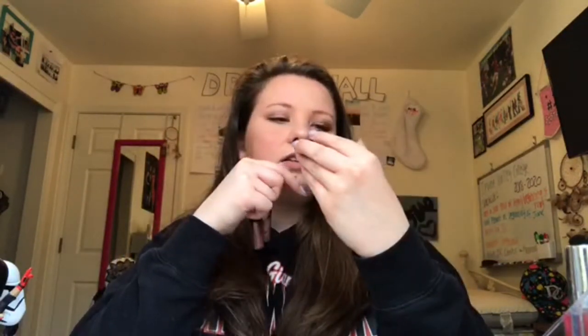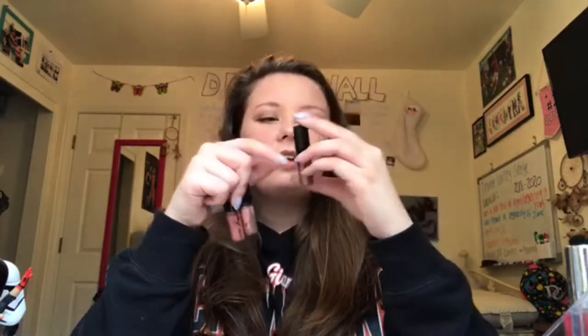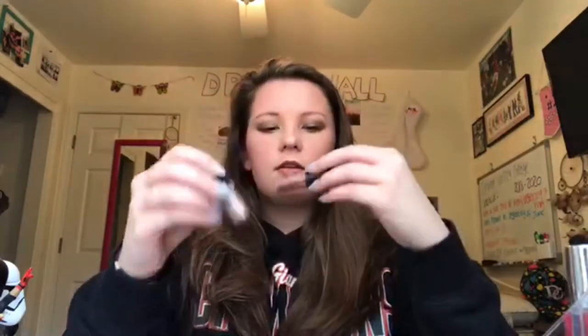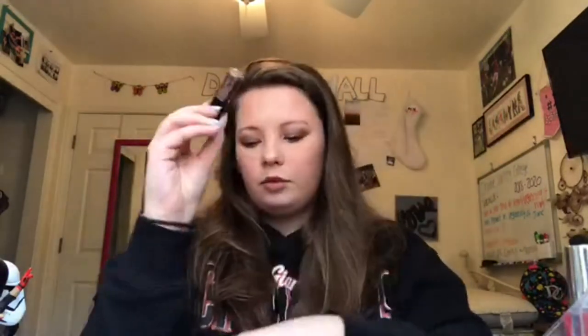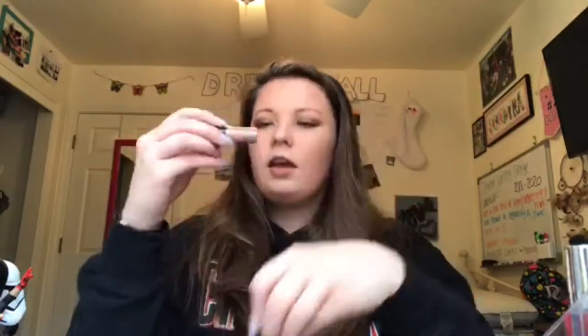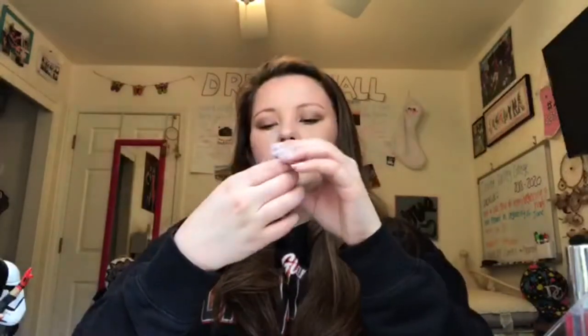From the same NYX kit that came with those mini eyeshadows, I also got these mini NYX Lingerie lips. They all correspond with their eyeshadow shade, which I think is really cool. The shades are: Push Up, Lace Detail, Ruffle, Bedtime Flirt, Honeymoon, Baby Doll, Beauty Mark, Teddy, Exotic, Embellishment, and Satin Ribbon.